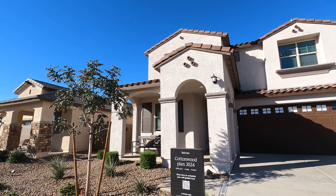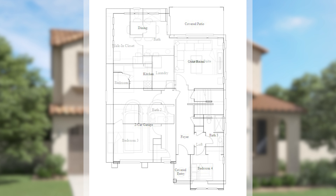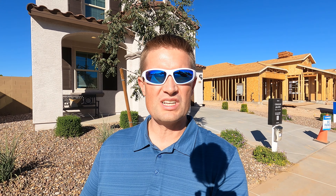We are going to check out the Cottonwood plan today. It is a two-level home, 2,551 square feet, four beds, three baths. This is a Lennar home where the builder says everything is included, so not a lot of upgrades you're going to have to do to make it look like the model, which is kind of a rare thing.